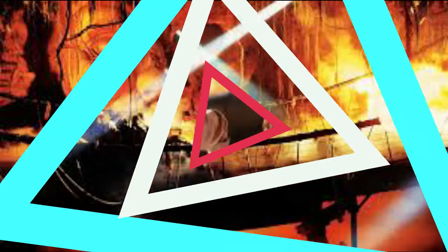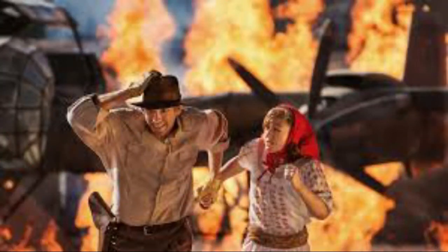Welcome back to Theme Park Wizard. We're here on yet another history video — since the Thunder Mountain one was so successful, this time we're talking about another classic attraction: Indiana Jones Adventure. The idea was brought upon by the success of the Indiana Jones Stunt Spectacular show at Hollywood Studios in Florida. That's just a stunt show, no actual ride, but they were so popular over there that they decided to make a brand new E-ticket attraction for Disneyland's Adventureland.